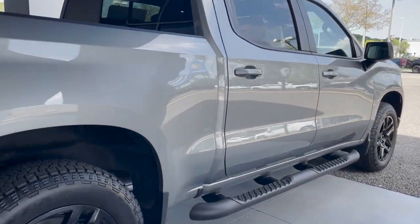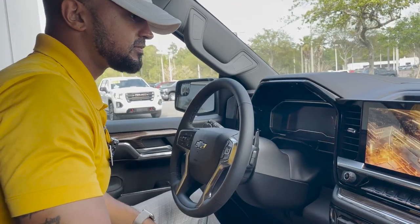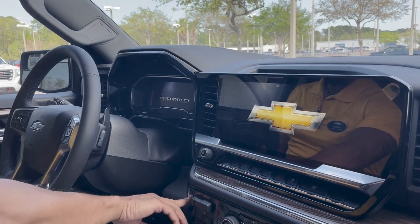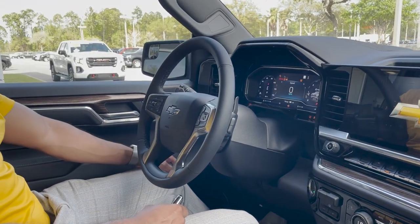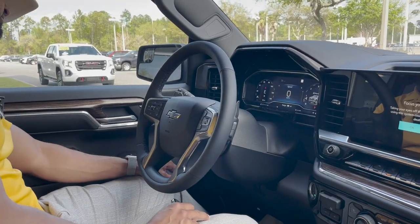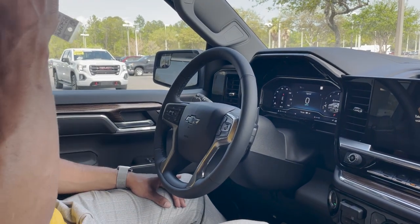Automatic start. Let's get in. Notice the upgraded entertainment system and push button start. To the left we have the electronic parking brake, 4x4 controls and light controls. There are also fog lights and a bed light.